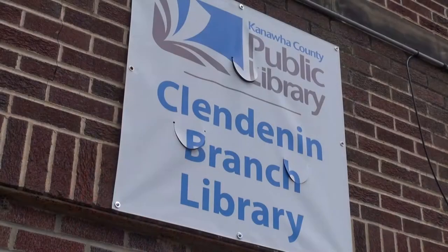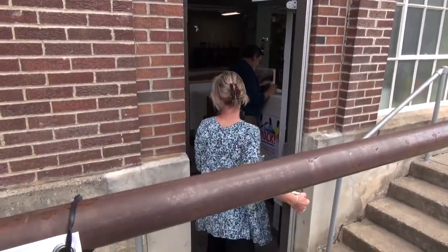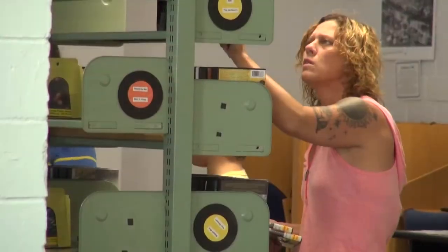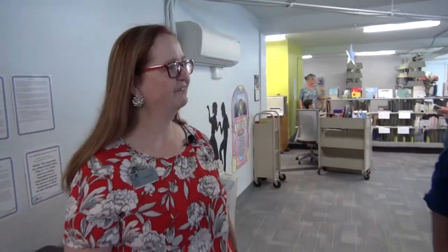So where does the library go from here? What do you see as the future of the Clendenin Public Library? What I see and hope for is that we will continue to grow here, keep very busy with people coming in, having great programs, and that we will soon outgrow this place and we'll need to get our new building. So we will have a bigger and better library in Clendenin. What's the number one item on your wish list? That's a new building. Yes.